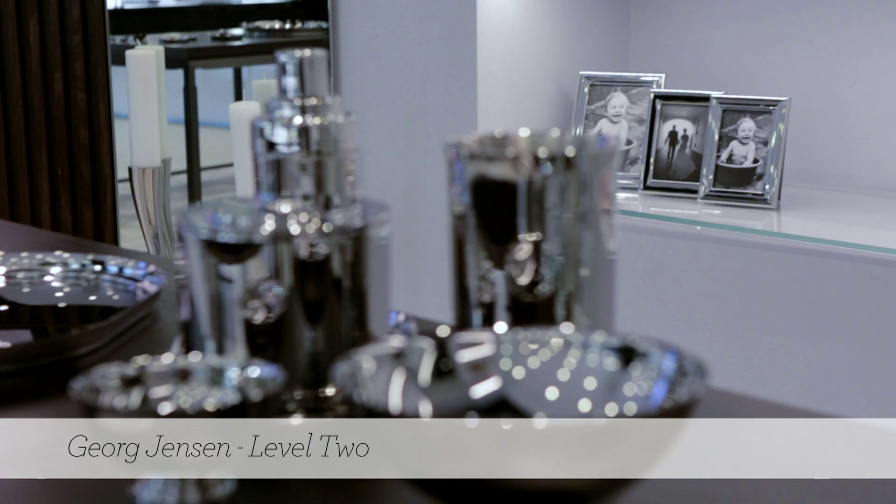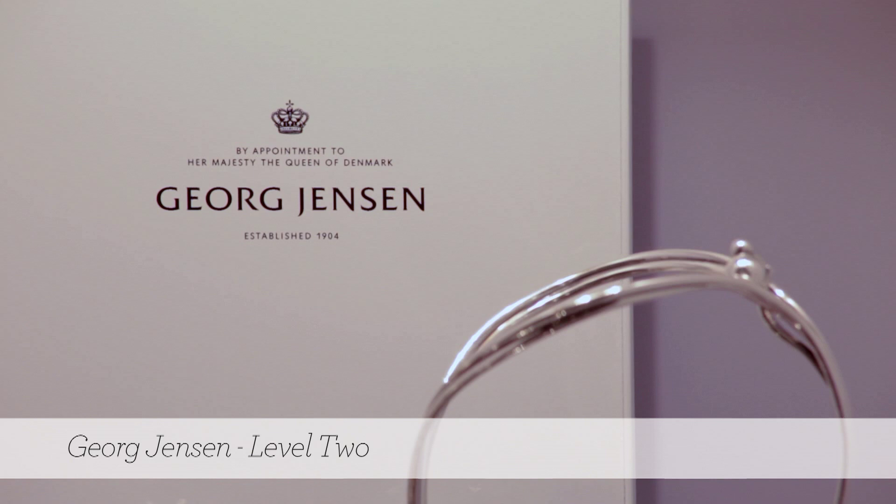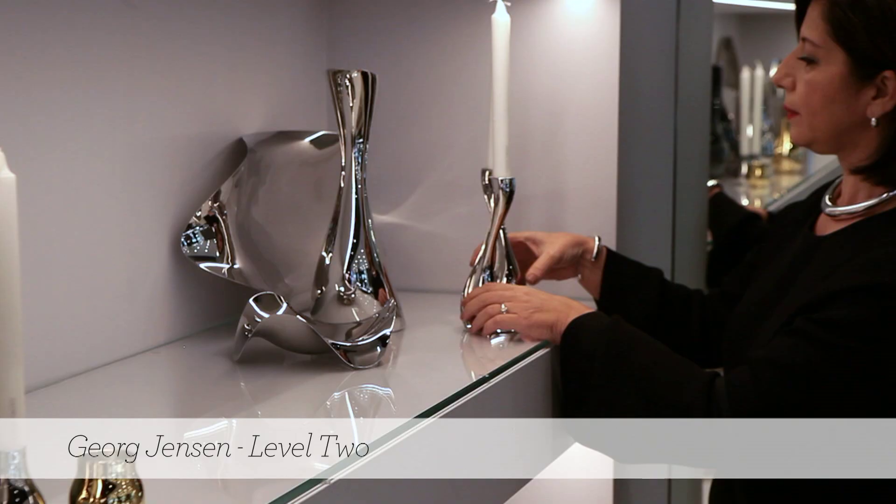Our newer collection is the Art Deco collection called Manhattan, which was inspired by archives and masterworks by the George Jensen team.